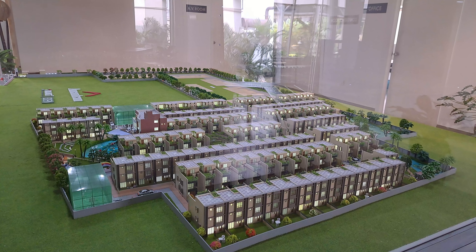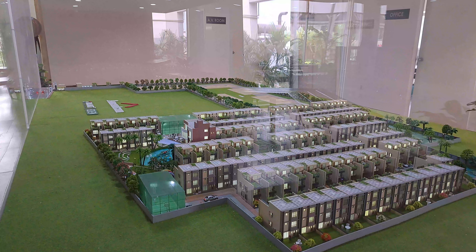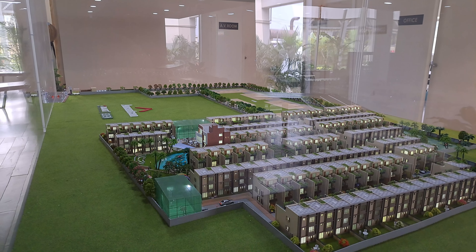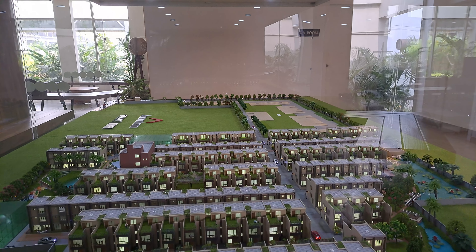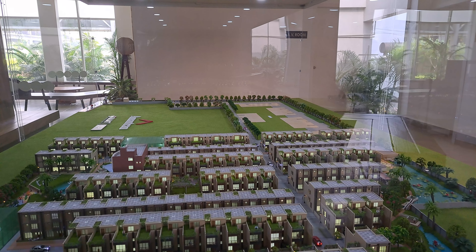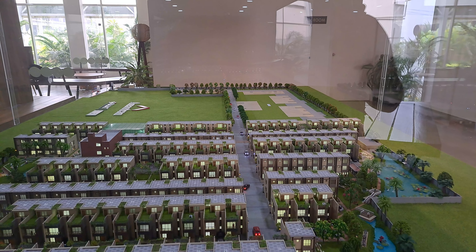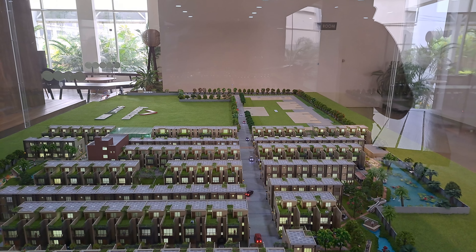All these bungalows are row bungalows. The project sanction approving authority is KMC and WB RERA. The size of a 4 BHK bungalow is 1,580 SFT, and the size of a 7 BHK bungalow is 3,267 SFT. The 4 BHK bungalow is on 1.50 katha and the 7 BHK bungalow is on 3 katha.